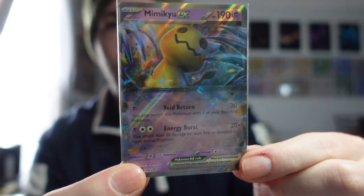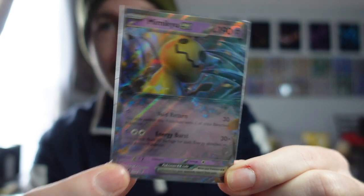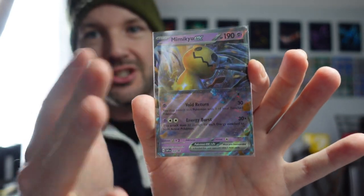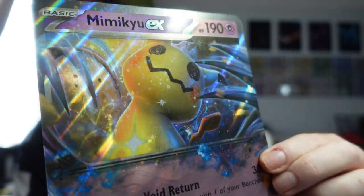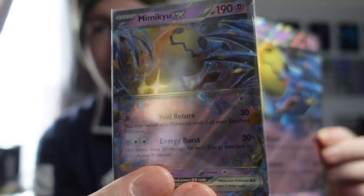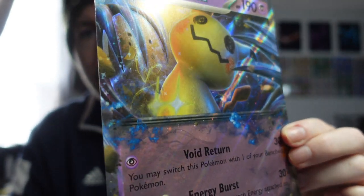The promo card — I can certainly understand why people are complaining about the washed-out look of this EX. That might just be because Mimikyu is a psychic type, so there's a little darker wash over it. But I really enjoy the holo pattern with the little sparkles. There's no texture, so I'm not crazy about that — it does look a little fake. But the holographic texture in the background, in certain lights, looks really fantastic.